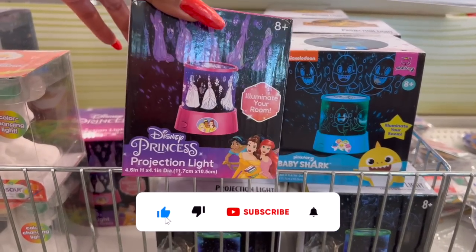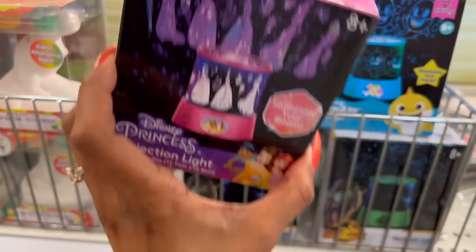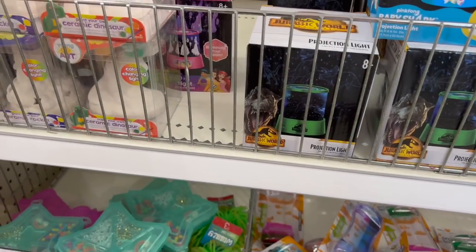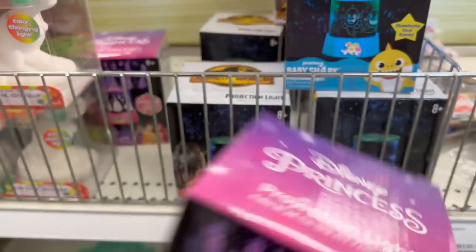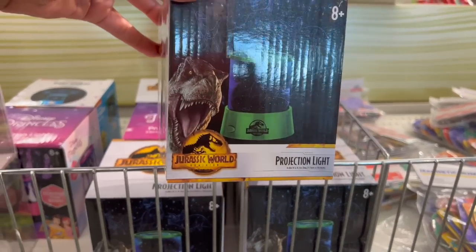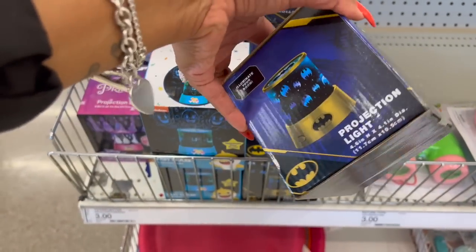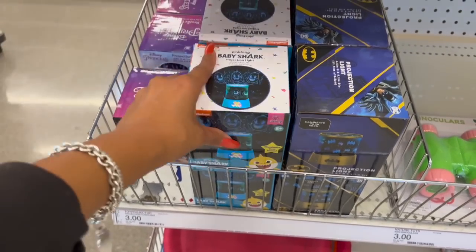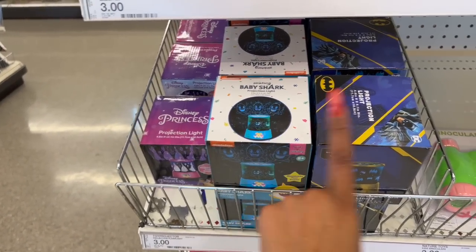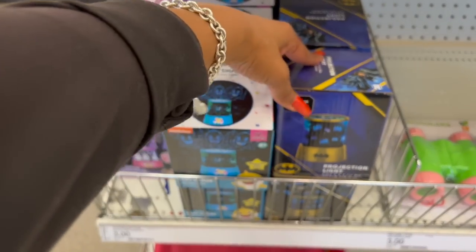These little projection kits are adorable — Disney, Baby Shark, Jurassic World, and Batman. They're three dollars each. I'm thinking of grabbing the Batman one for my granddaughters — they're into DC Comics just like their dad and grandma.